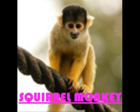Hello, my name is Gabrielle. I have been researching a mammal called the squirrel monkey. I have worked hard on this presentation so I hope you like it.